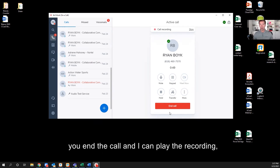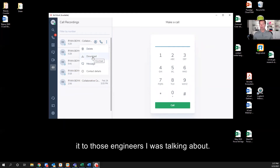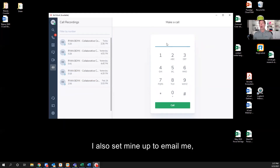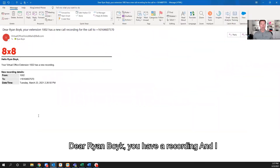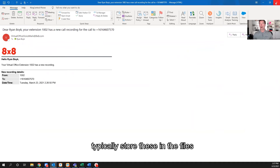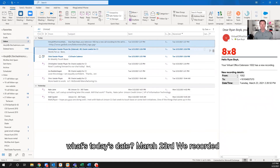When you end the call you can play the recording, download it, and send it to those engineers I was talking about. I also set mine up to email me, and I typically store these in the files so I know — what's today's date? March 23rd, we recorded that.